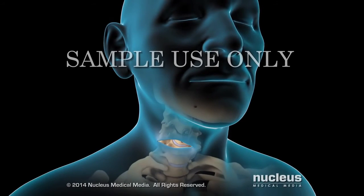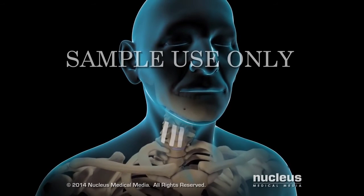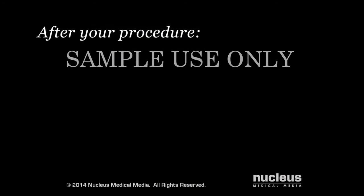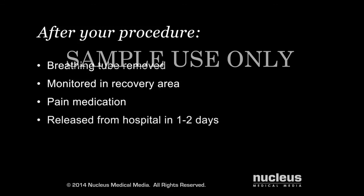Your skin incision may be closed with skin glue or skin closure tape. After your procedure, your breathing tube will be removed and you will be taken to the recovery area for monitoring. You'll be given pain medication as needed. You may be released from the hospital within one to two days after your procedure.